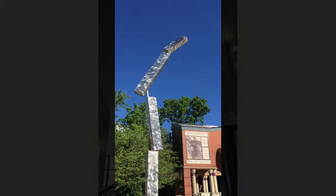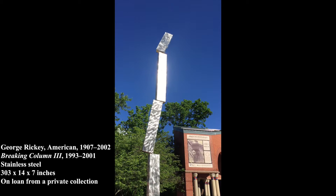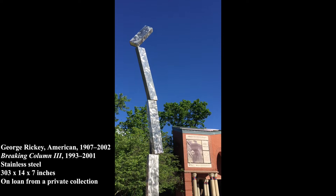Outside the museum in the pavilion, we have a very large kinetic sculpture by George Rickey. This metal sculpture, which is on loan to the museum, is called Breaking Column Three, and it dramatically shifts and spins in the breeze. The sculpture acts almost like a weather vane and reveals to passers-by the power and grace of the wind.